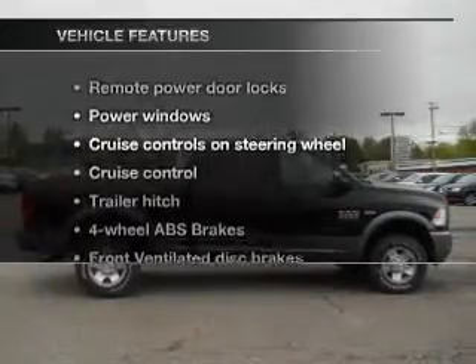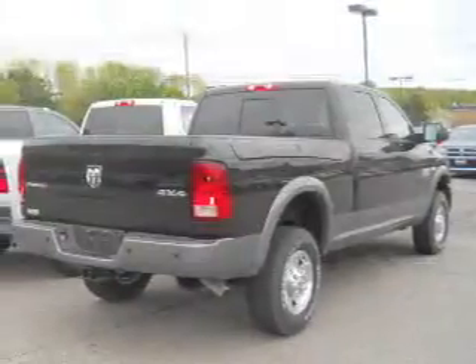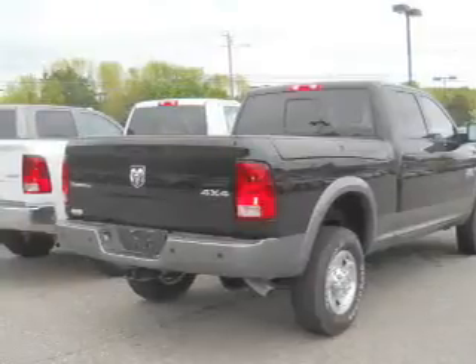And with these notable features, you won't want to miss out on the opportunity to own this amazing ride. Power door locks, power windows, cruise control, an AM-FM stereo, a satellite radio, power mirrors, power steering.